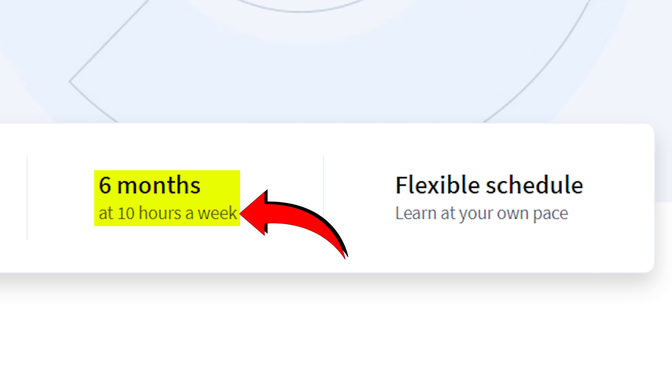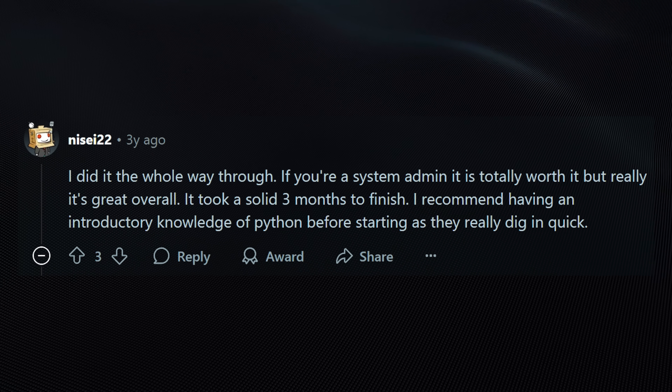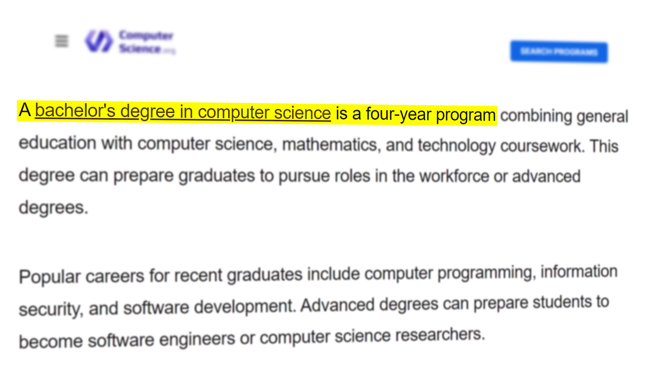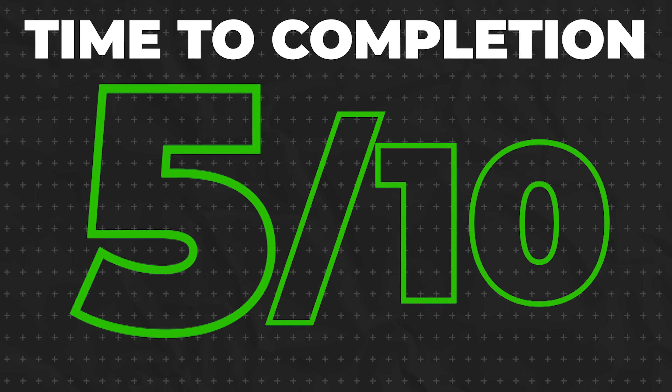Let's talk about time to completion. Coursera says this takes six months at 10 hours a week — and that is laughable. This can be done way faster than that, and pretty much all the reports I've heard from students confirm the same thing. Most people crush this cert within one to three months max. Coursera almost always overestimates these time frames, probably to make it seem less intimidating and more legit. The flexibility is great — you can blitz through in a few intense weeks or spread it out. Compare that to bootcamps that lock you in for three to four months minimum, or a CS degree that eats four years of your life. The time-to-skill ratio here is honestly incredible, so I'm giving time to completion a solid 9 out of 10.